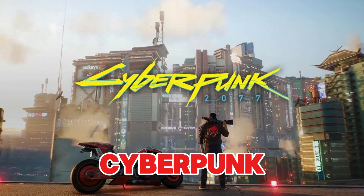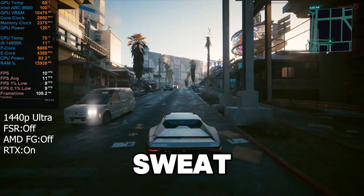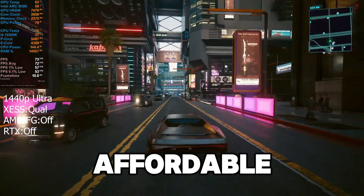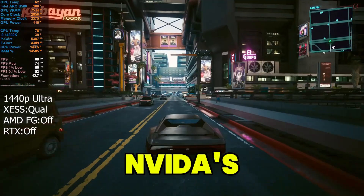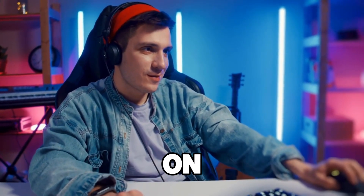Whether you're streaming Warzone or Cyberpunk 2077, this card can handle the workload without breaking a sweat. The card also comes at a more affordable price point than some of NVIDIA's options, making it an excellent value for streamers who don't want to compromise on performance.